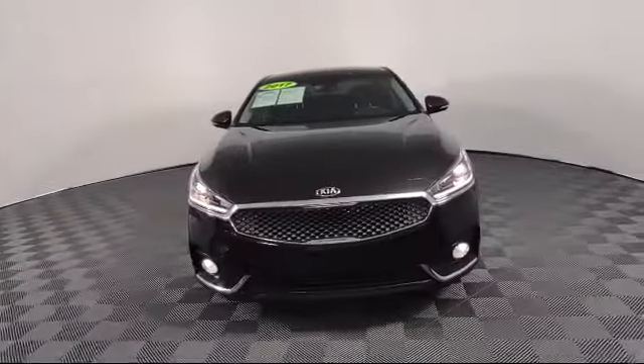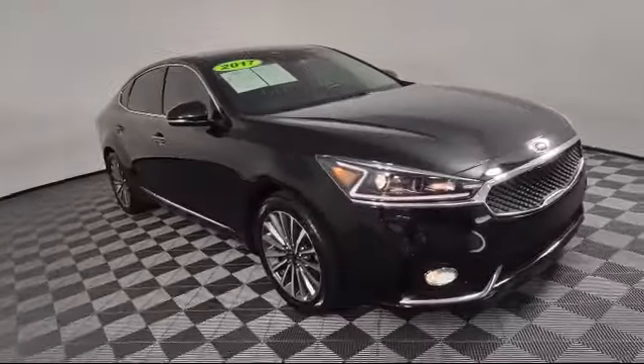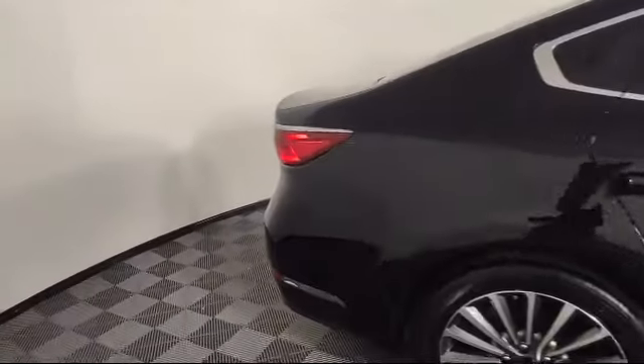It comes equipped with heated seats, keyless entry, rear view camera, heated front seats, electronic stability control, rear seat center armrest, and alloy wheels.